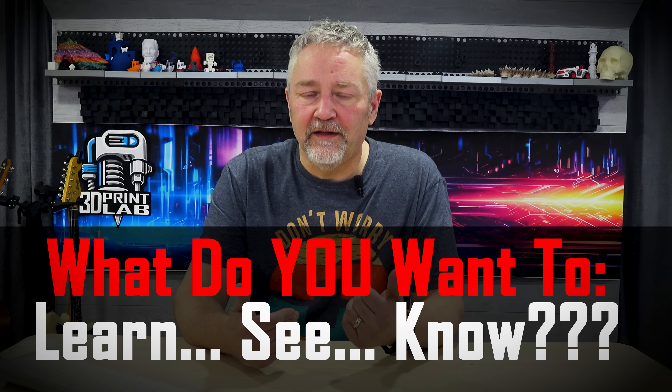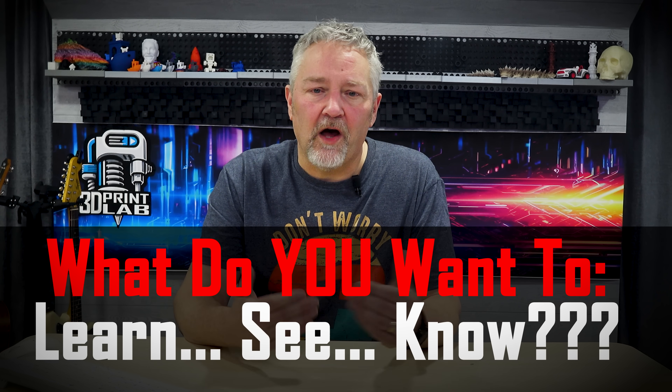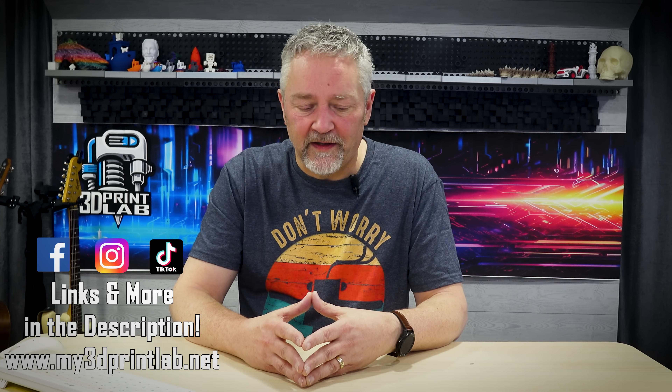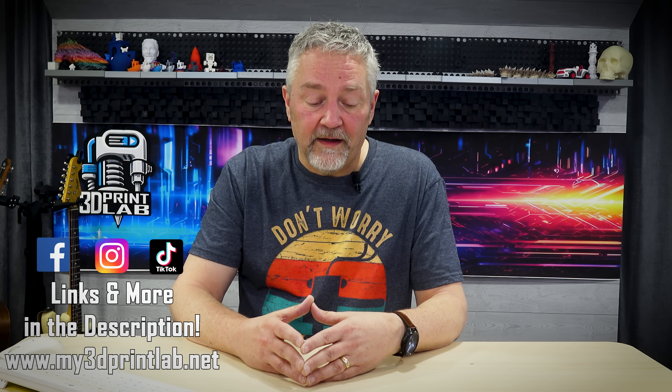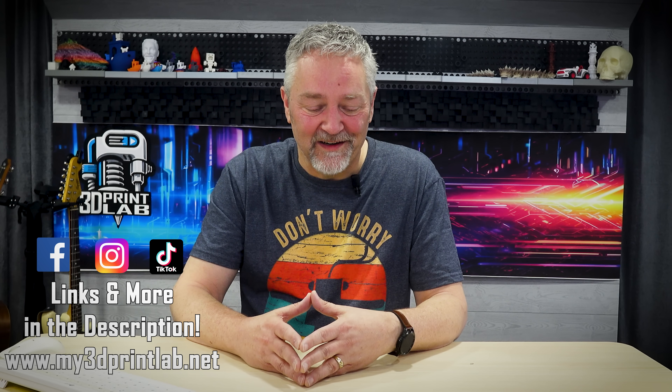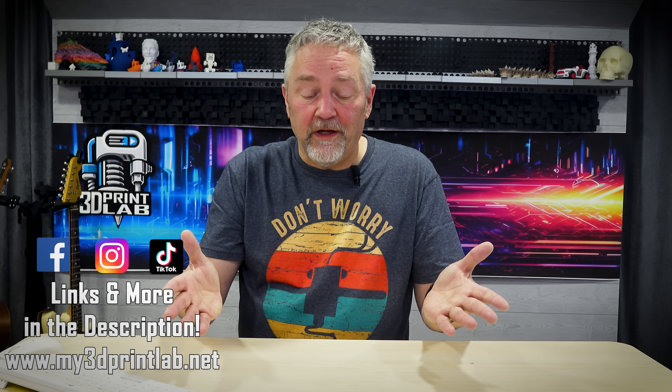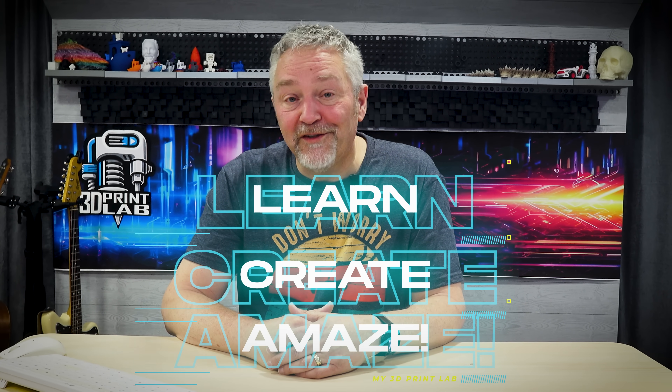Before I log off, I wanted to ask: what do you want to see on this channel? The whole point of calling it my 3D print lab is that hopefully you feel like it's your lab too. Let me know what you have in mind and I'll do my best. Don't forget the community page — I'll be asking questions and trying to be more involved. Check out all my old videos too, lots of information there. Have fun, keep 3D printing, and continue to learn, create, and amaze.